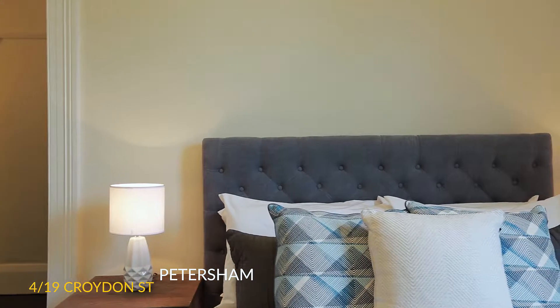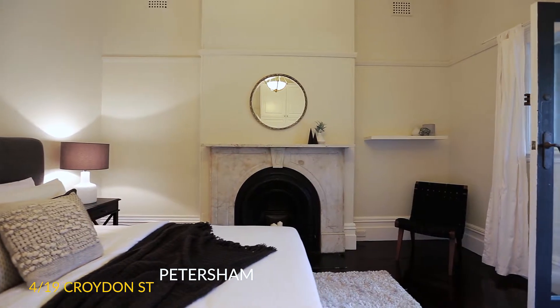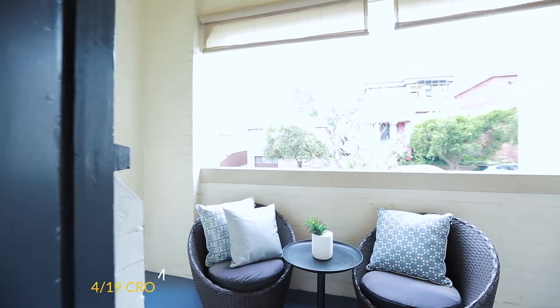It had stunning high ceilings and really felt like a house more than a unit. It sold at auction with 17 registered bidders — there was ferocious bidding — and it is the current new record price in Petersham at $1,170,000.